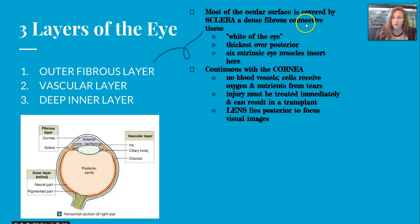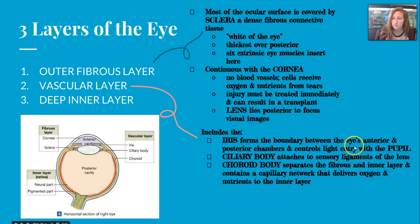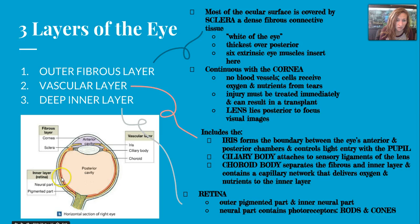Most of the ocular surface is covered by the sclera, a dense fibrous connective tissue that creates the white of the eye. It's thickest over the posterior portion, where the six extrinsic eye muscles insert, and is continuous with the cornea. The cornea has no blood vessels, so its cells receive oxygen and nutrients from tears. Injury to the cornea must be treated immediately and can result in a transplant. The lens lies posterior to the cornea to help focus visual images. The vascular layer contains the iris, ciliary body, and choroid. The iris controls light entry via the pupil, the ciliary body attaches to ligaments of the lens, and the choroid contains a capillary network delivering oxygen and nutrients to the inner layer.